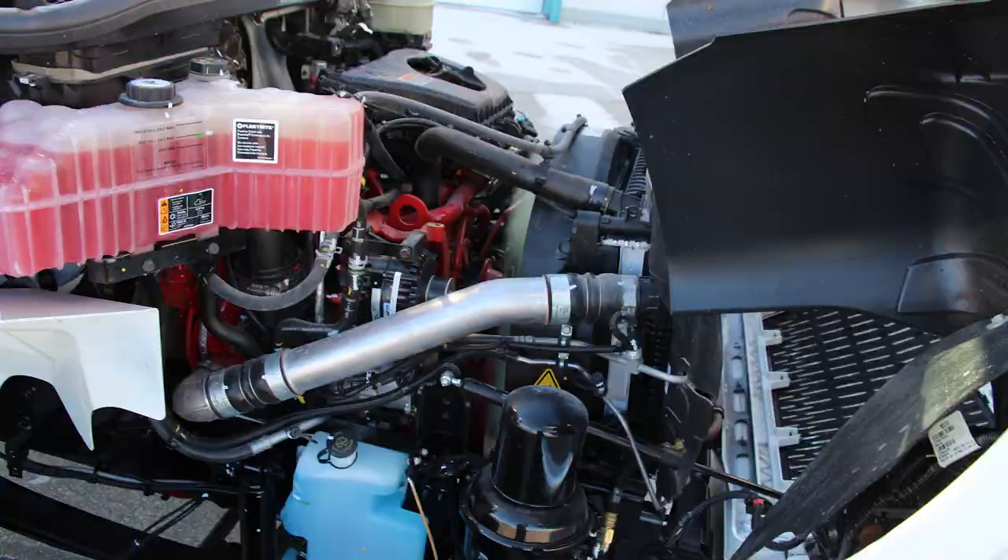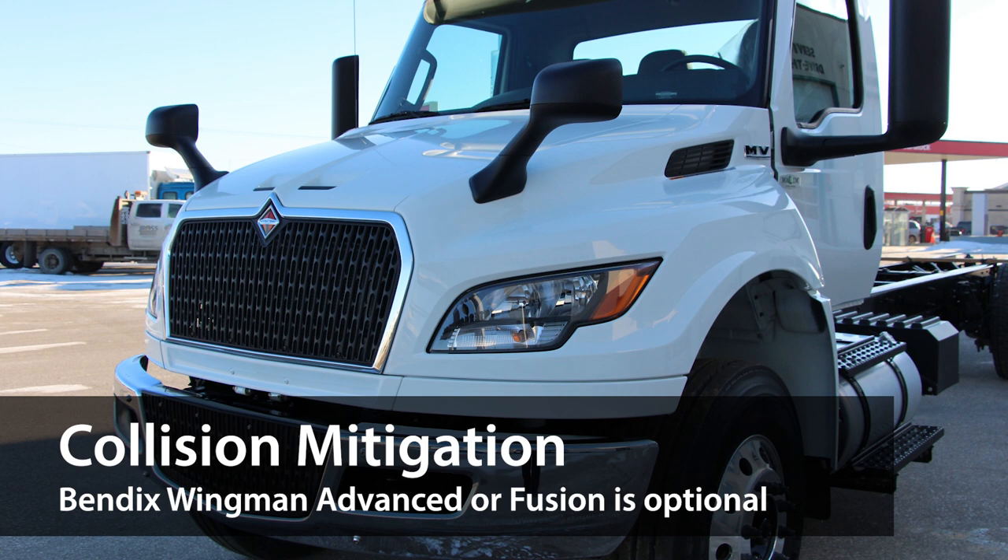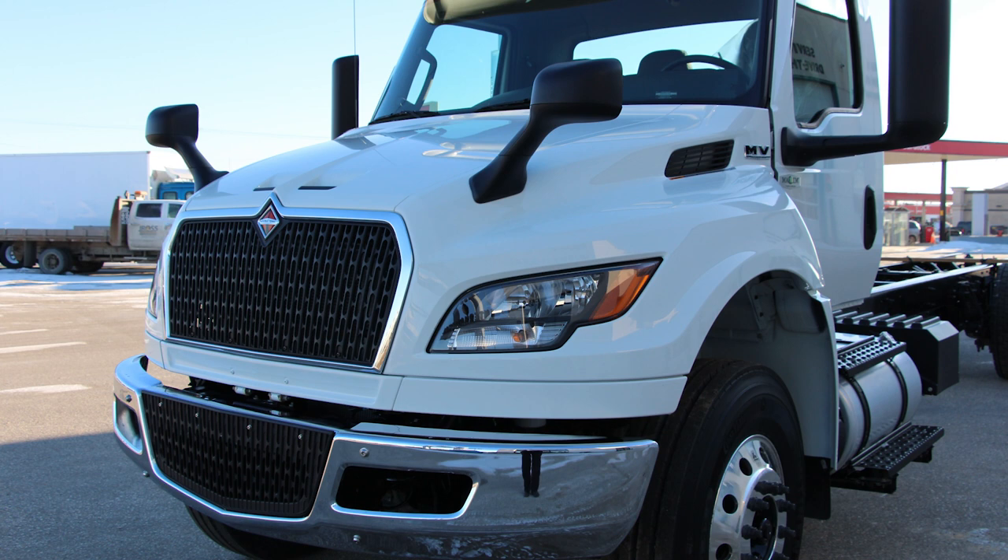The optional Bendix collision mitigation systems can greatly enhance operator safety by integrating adaptive cruise control, lane departure warning, overspeed alert, and stationary vehicle braking. These cutting-edge systems can help the driver potentially avoid a nasty collision or at least help reduce its severity.